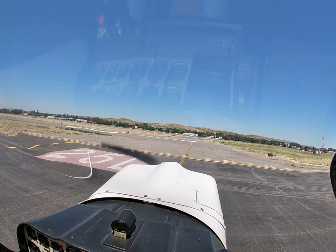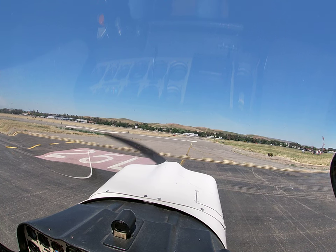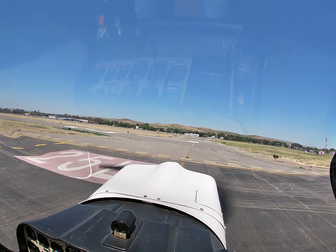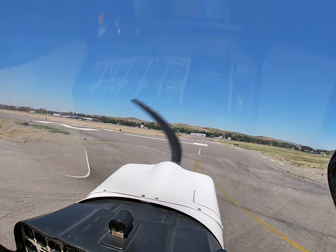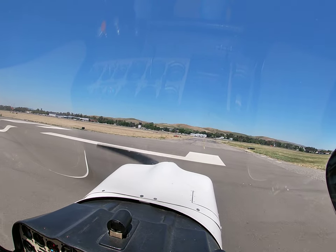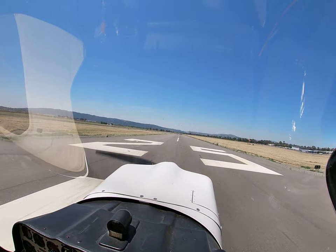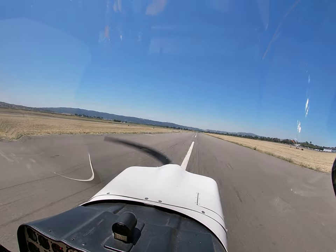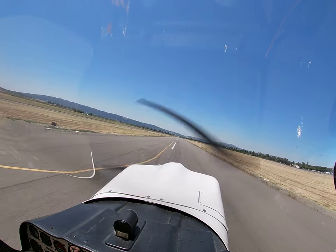Livermore tower, Citabria 125 Charlie Mike, 25L, close traffic. Citabria 125 Charlie Mike, follow the Cessna upwind, make left close traffic, runway 25L, cleared for takeoff. Follow the upwind Cessna, left close traffic, 25L, clear for takeoff, Charlie Mike. Mixture in. Got a left crosswind. Here we go. Engine instruments look good. Get that tail coming up. And off we go.